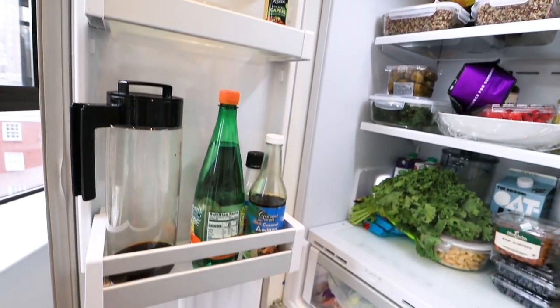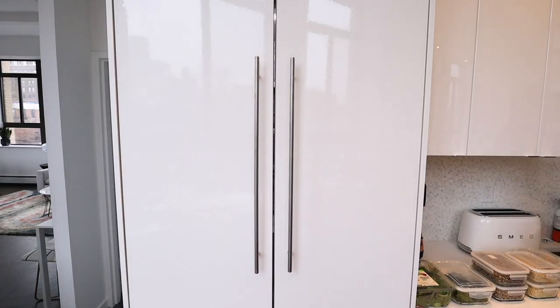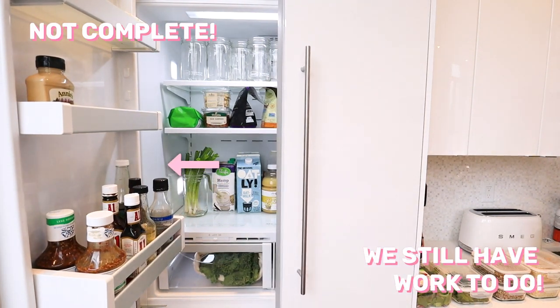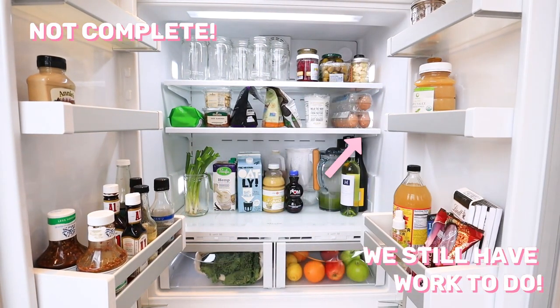Once we cleaned everything out, Jamie did this genius thing I never thought of — readjusting the shelf heights. You can do this in most refrigerators. The bottom shelf I thought was too short to fit most things, so I was sticking my iced coffee carafe in the door because I didn't think it would fit. Once she adjusted the height of that middle shelf, things fit perfectly on the bottom shelf. All the shelves and door shelves could be adjusted, so instead of worrying about what fits where, you could put things where they're most functional.